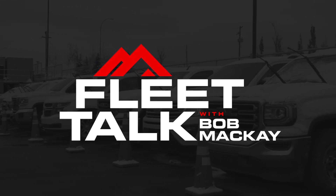Hi, my name is Bob McKay. Welcome to Fleet Talk. At Summit Fleet, we help you make solutions when it comes to finding vehicles for your everyday needs.